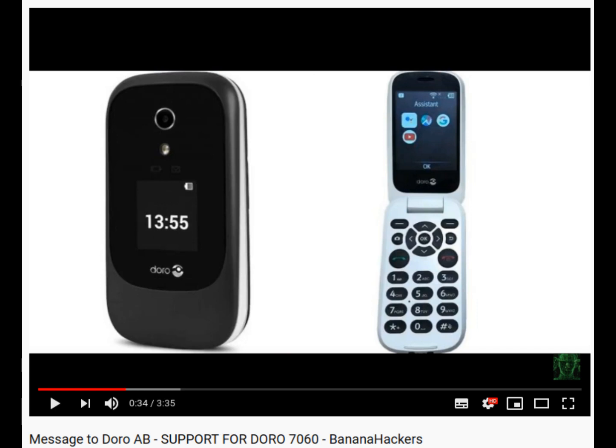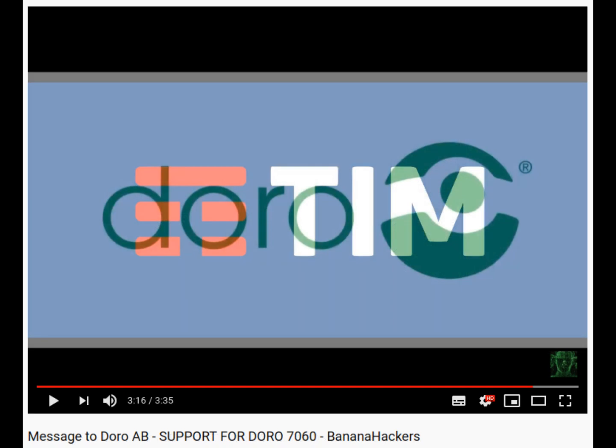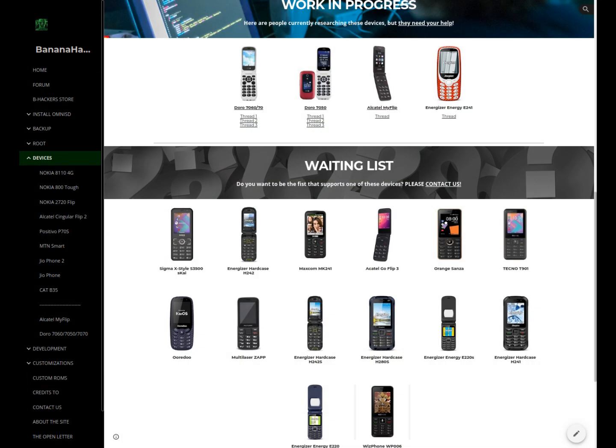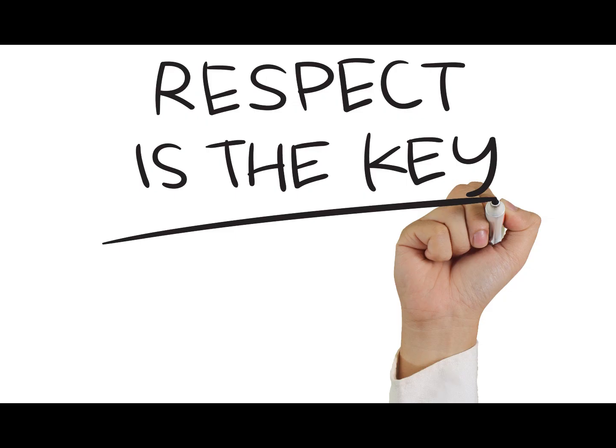Second: Doro 7060 has remained untouched and there are no signs of interest on the part of Doro regarding its device, leaving users dissatisfied with the lack of support. Third: all too often, manufacturers distribute KaiOS devices that are closed and without the necessary tools to solve problems, most often related to usability, instability, and lack of updates. All this is an offense against consumer protection and against open-source licenses.